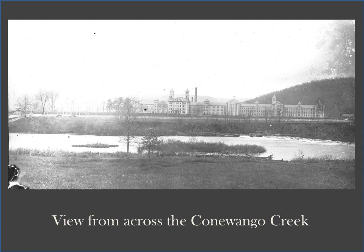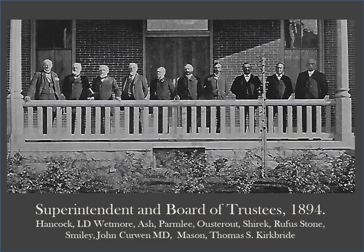The first patients were admitted on December 1, 1880, before the buildings were even completed. This is one of the earliest photos of the main building, the building that most associate with the Warren State Hospital. An early photo of the superintendent and the Board of Trustees shows some familiar names in Warren County history, including Lansing Dittmar's Wetmore, a prominent citizen who served as President Judge from 1871 to 1881.